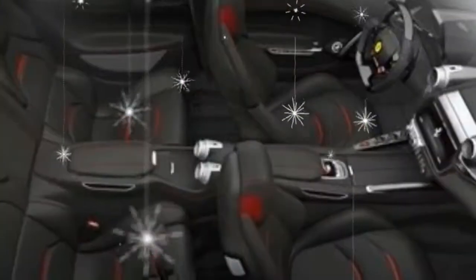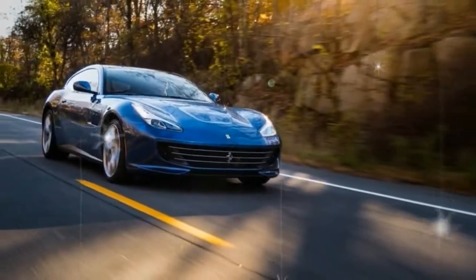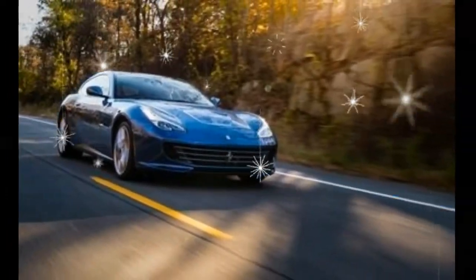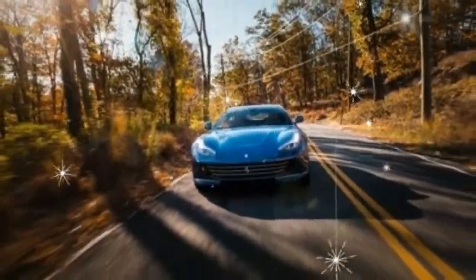Visually, the two Lusso variants are nearly identical. The only exterior differences between them are the size of the wheels and the exhaust tips. The GTC4 Lusso T is a magnificent machine, but given a choice — and in this case we are — we'd take our front-engined Ferrari with 12 cylinders.